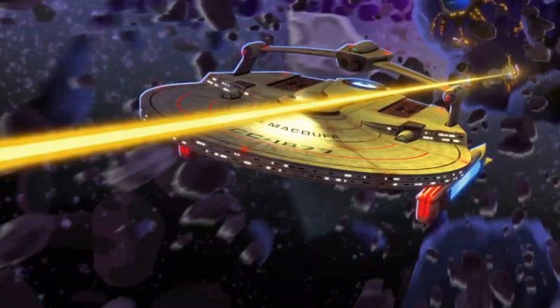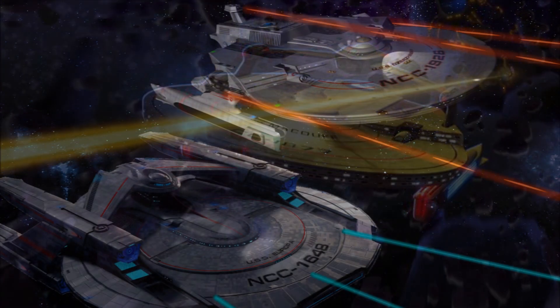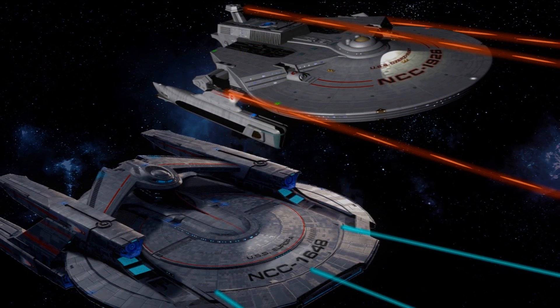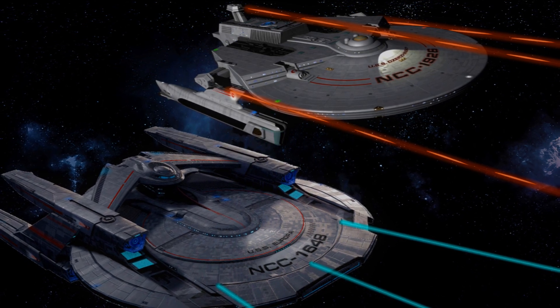The Excelsior is another great example — it's of that movie-era aesthetic. I'll probably do a whole series on the aesthetic evolution of the various eras; let me know if you want that, because it's a distinct era in itself.